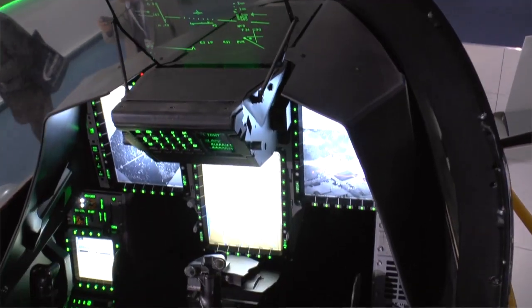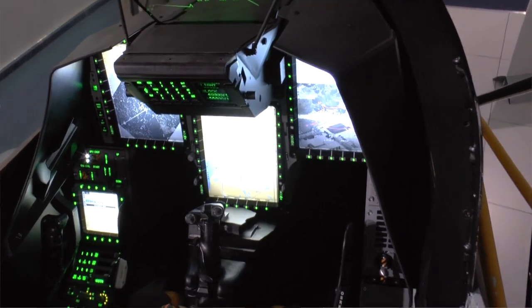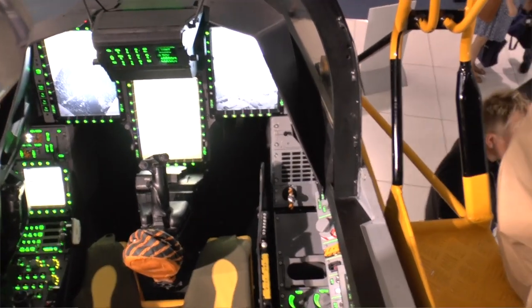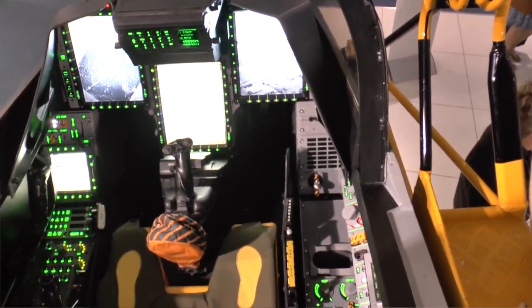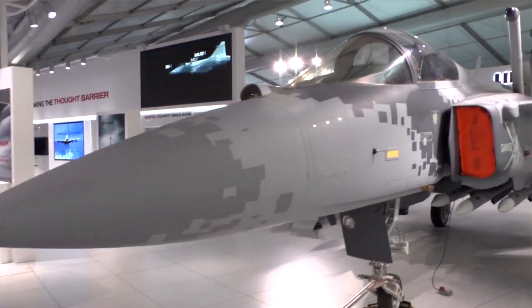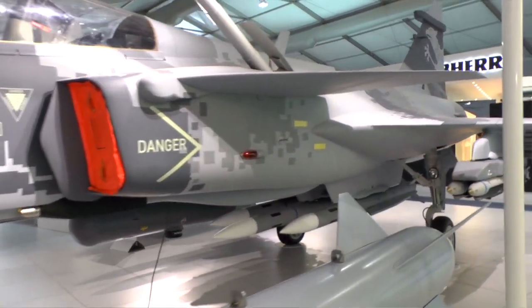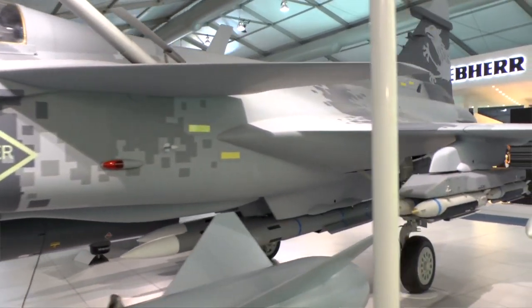The avionics system is also brand new — completely different architecture from what we had previously. The main and big difference is that we have now separated the flight critical information from the mission critical information. That means we can do quick upgrades, much quicker and more or less out in the field without having to retest all the flight critical software. That will be an advantage for the customer in pricing and also timing, so we will be much quicker than previously.